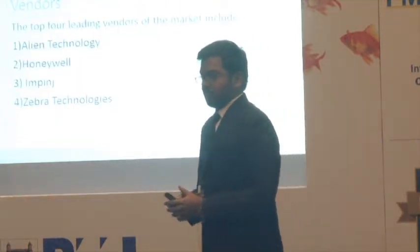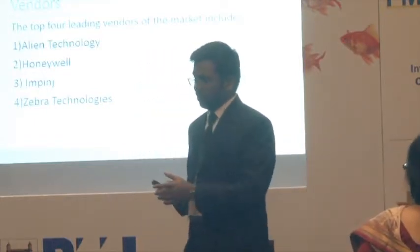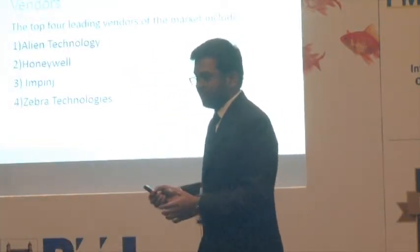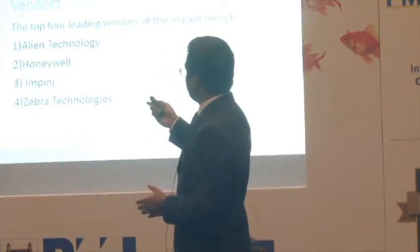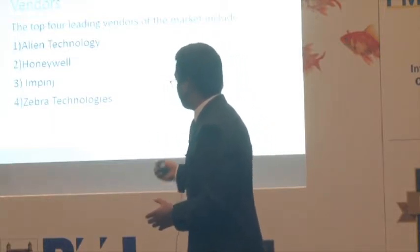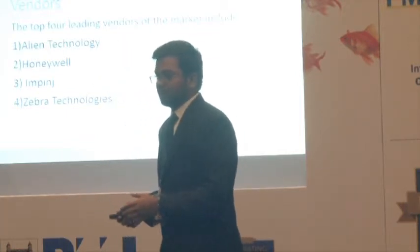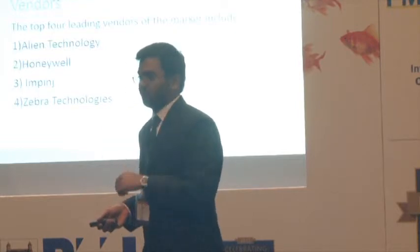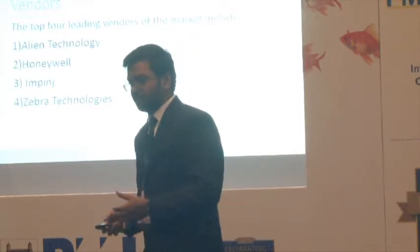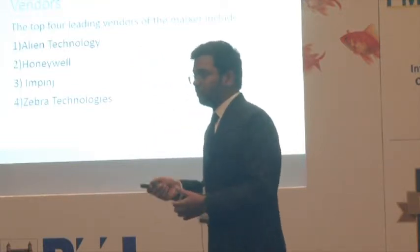Coming to the supply chain: there are already patents on RFID tags, which is why there is no manufacturing unit in India. There are four major vendors that supply RFID tags: Alien Technology, Honeywell, Impinj, and Zebra Technology. This project was started two months ago, and the team is trying to contact agencies to speak with the vendors and look into the scalability of the product.